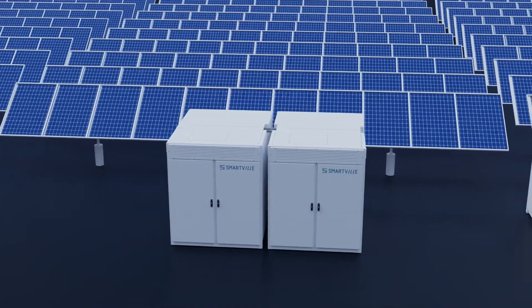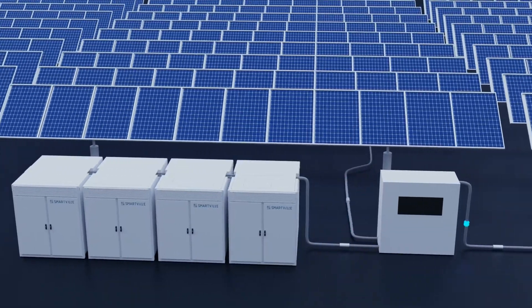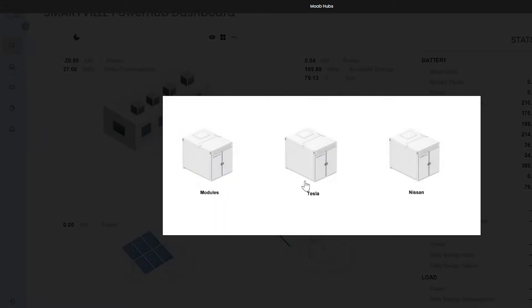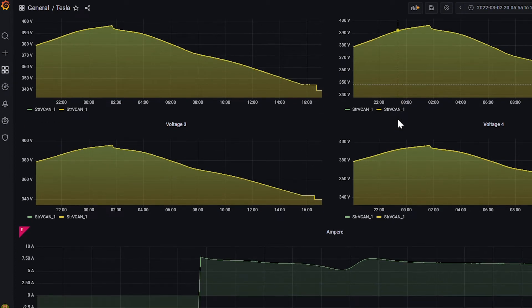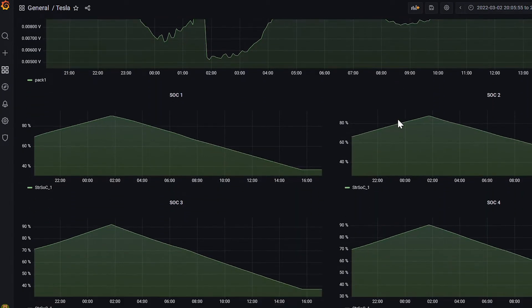At the same time, the facility can provide a grid-connected, large-scale energy storage capacity. The integrated solution incentivizes batteries with greater health to work harder, bringing the entire system into balance and overall uniformity. Maintaining battery uniformity is a key requirement for all battery energy storage systems, even new ones, and enforcing it for used batteries is even harder.